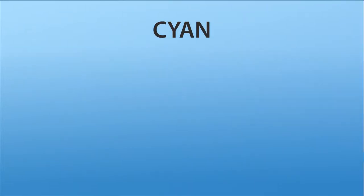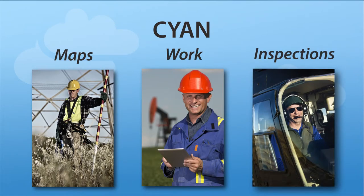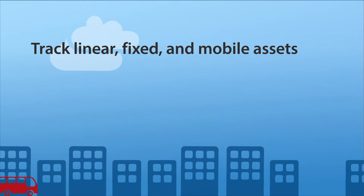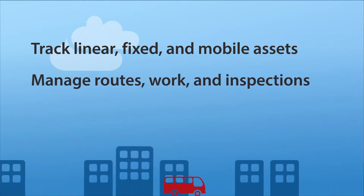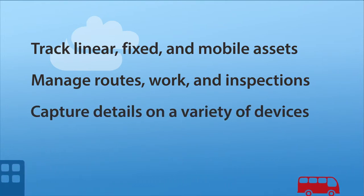BlueDot's Cyan Field Services Suite extends critical functionality to where your mobile workforce needs it the most — in the field. Your field-based employees can now leverage solutions that track distributed linear, fixed, and mobile assets. They can manage and optimize routes, work, and inspections, and capture all their activities on a variety of mobile handheld and tablet devices.